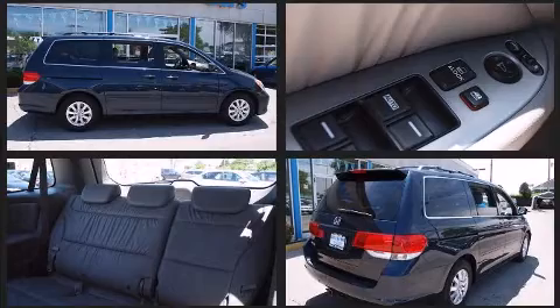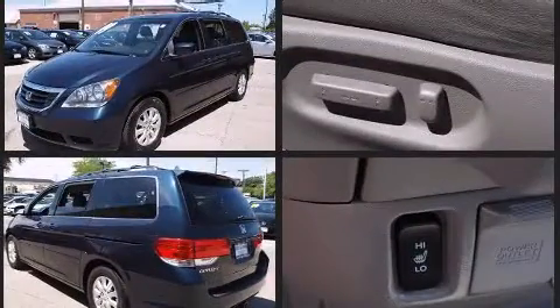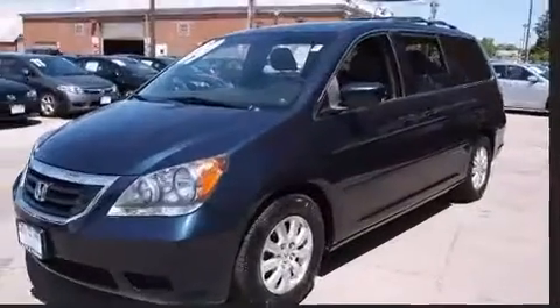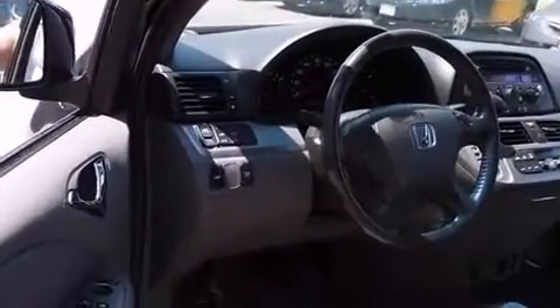This model accommodates eight passengers comfortably and provides features such as a built-in garage door transmitter, a power seat, an outside temperature display, heated seats, power moonroof, heated door mirrors, and power windows.